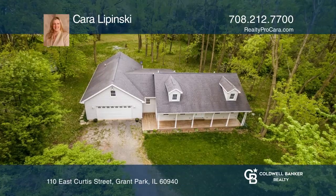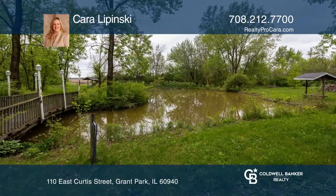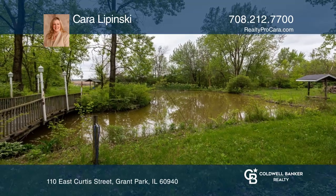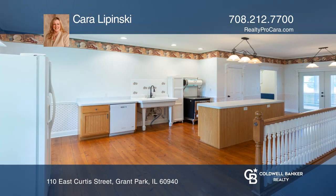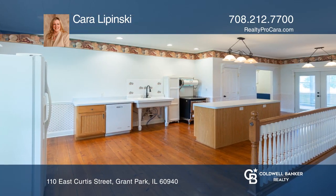Have your own secluded Shangri-La at this beautiful, nearly 3.25-acre property with a pond. A 2,200-square-foot ranch boasts three bedrooms and two and one-half baths with a flowing, functional design.